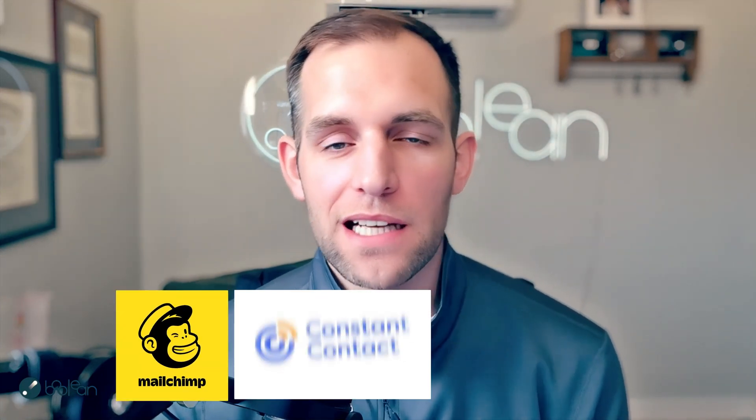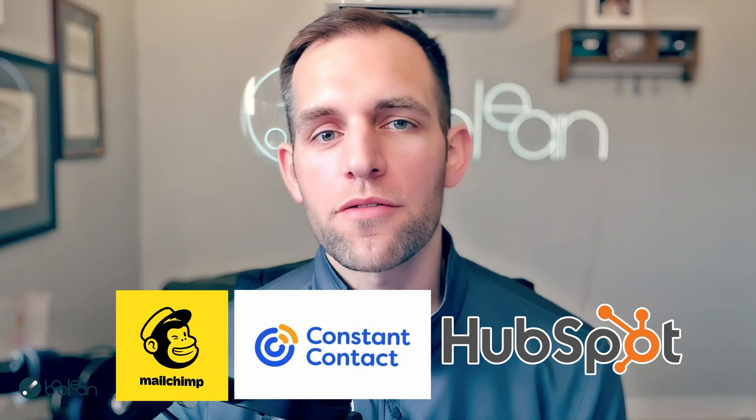If you're a painting contractor that uses Paint Scout, I want to show you how you can automatically add your contacts to MailChimp, Constant Contact, HubSpot, or whatever email marketing tool you're using. You can have them automatically added based on certain triggers that happen inside of Paint Scout.